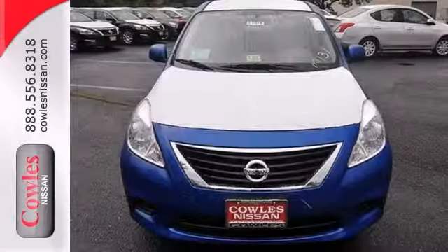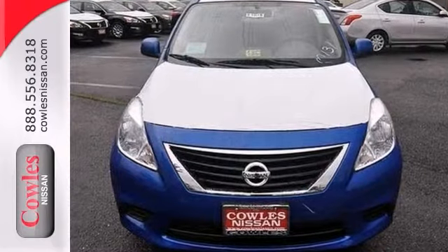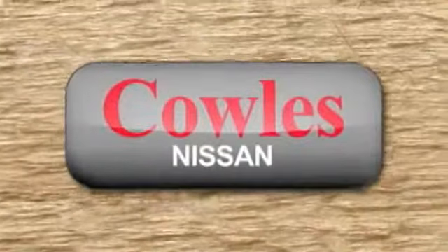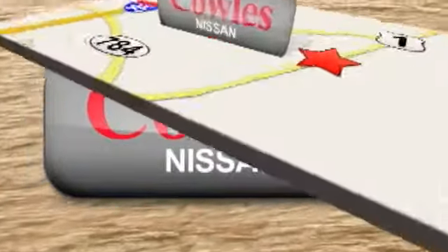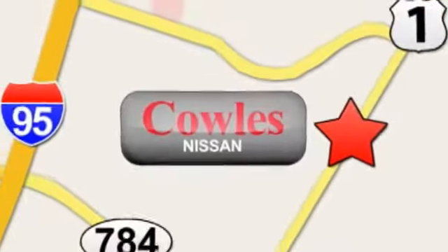It's ideal for your community, even better for your wallet. Come take a look today. You're not just a number at Kohl's Nissan, you're a family member. We're conveniently located at 14777 Jefferson Davis Highway in Woodbridge.